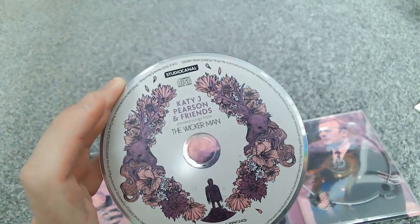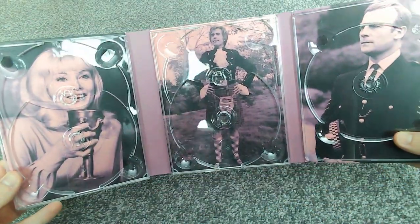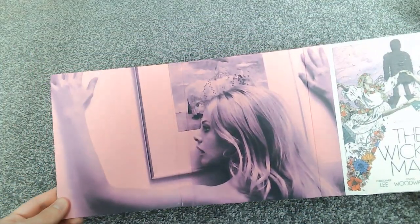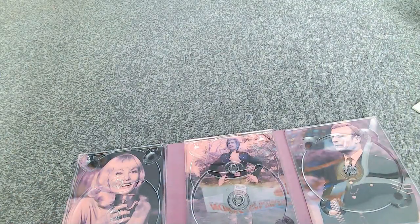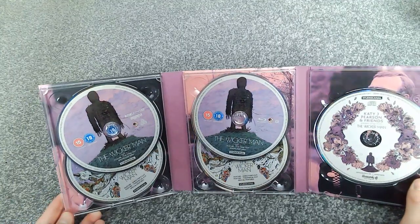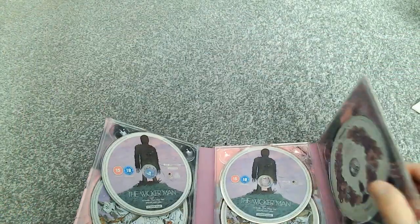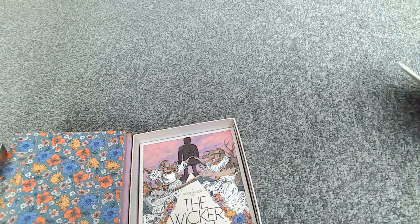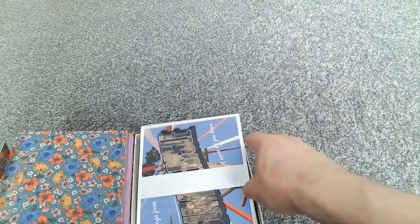Katie J. Pearson and Friends Present Songs from the Wicker Man — so we've got a CD at the back here, with Edward Woodward underneath. There's also a nice shot on the back, and I love the pinky-purple colour scheme design. The Blu-ray discs are the same as the 4K, with matching content on disc one and disc two. I like that all the bonus features are on the 4K discs as well — I'm presuming that's because they've also released standalone 4K and Blu-ray versions without all the limited edition packaging.